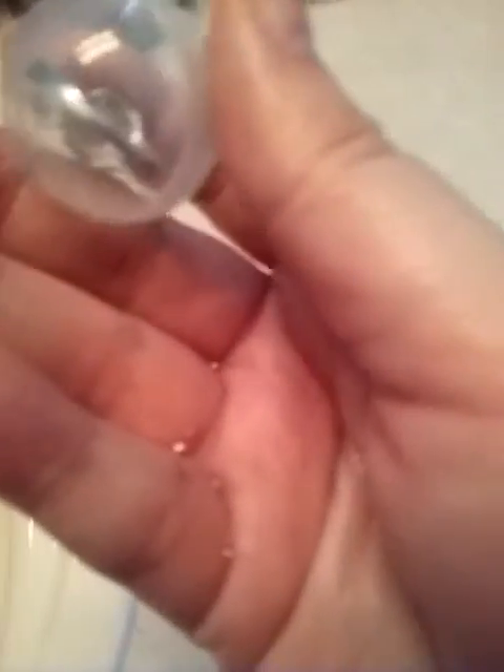There we go. This one has a size six ring in it. Here we are. I'm gonna sit down and dry this thing off and then open it.